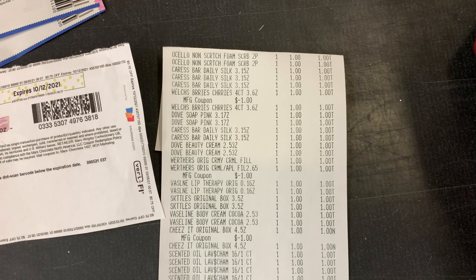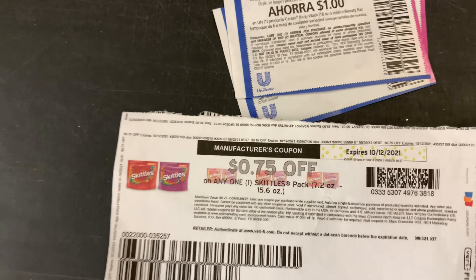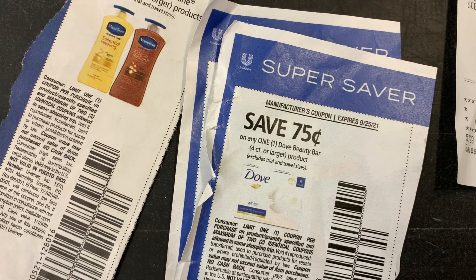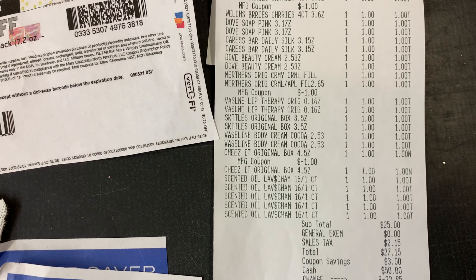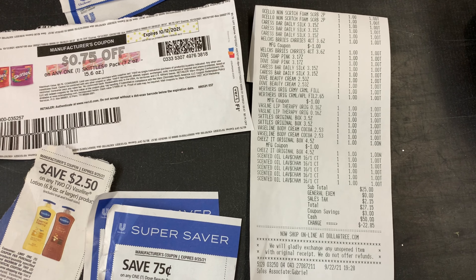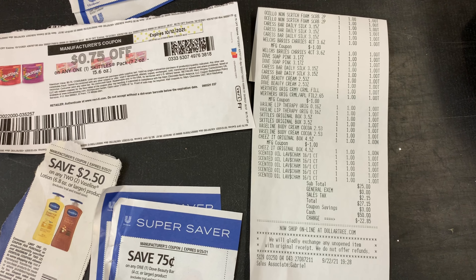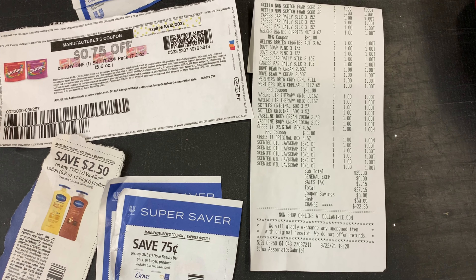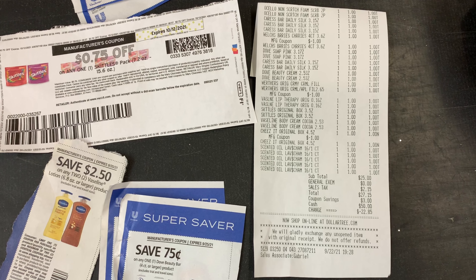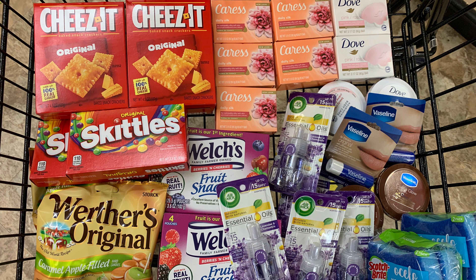A lot of coupons did not scan, but it's all good — at this store if it doesn't scan they don't take it. The Caress coupons didn't scan, the Skittles coupons didn't scan, the Vaseline coupons didn't scan, and the Dove bars coupons didn't scan. Before tax I paid $25, and after tax I paid $27.15. I submitted my receipt to Ibotta and received $6.50. I submitted to Fetch and received around a hundred-something points. I submitted to Checkout 51 and received $6.25 — though the Scotch-Brite rebate turned out to be Walmart only.